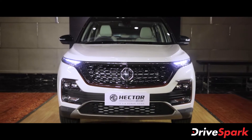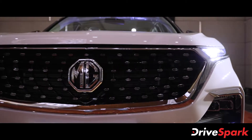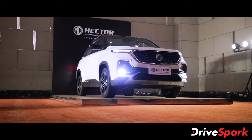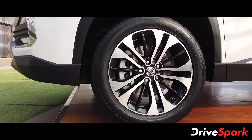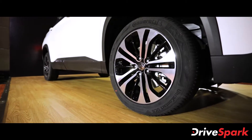Starting off with the design of the 2021 Hector facelift, the updated SUV now comes with a new front grille with chrome inserts. This thermopressed front grille, as MG Motor like to call it, gives the SUV a more premium and upmarket feel. MG Motor has also finally given the Hector a set of larger 18-inch alloy wheels, which now feels more proportionate to the overall size of the SUV. The rims now sport a new dual-tone finish, looking more stylish than before.